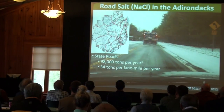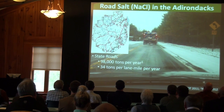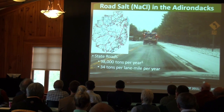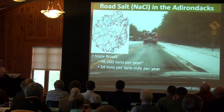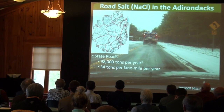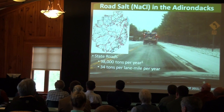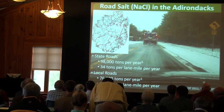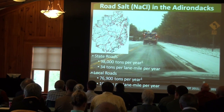In terms of road salt application, our state roads receive on average 98,000 tons of sodium chloride salt per year in the Adirondacks, which works out to an average application rate of 34 tons per lane mile per year. New York is an area of high winter severity, and that certainly reflects why it has the highest road salt application rates in the U.S. Local roads also have about 76,900 tons applied per year, which works out to an average rate of 10 tons per lane mile per year.